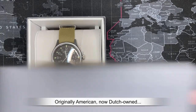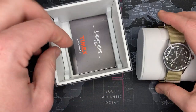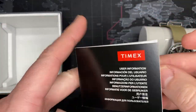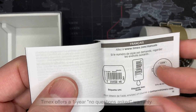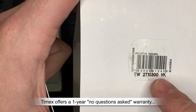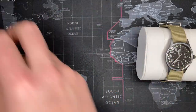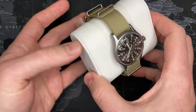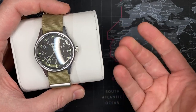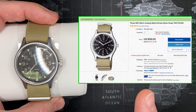Nice box — not too much to get into there, just a cardboard box but it's nice. First thing I'll mention: the user manual and instructions — every watch comes with that, and you've got all the different languages in it. This is the TW2T10300VK — essentially the classic Timex model. I really like it. I paid $28 for it, very cheap. I have no intention of reselling this one because it's not very expensive, but it is a very nice watch. I bought it for $28 shipped.